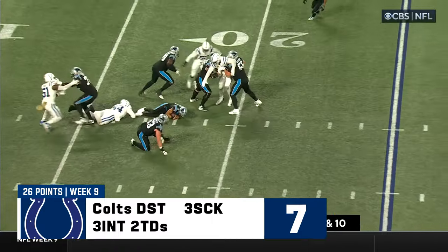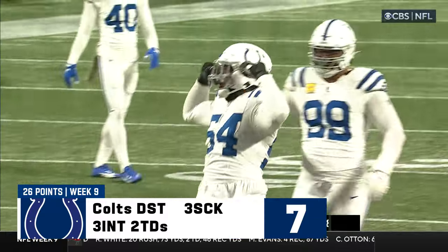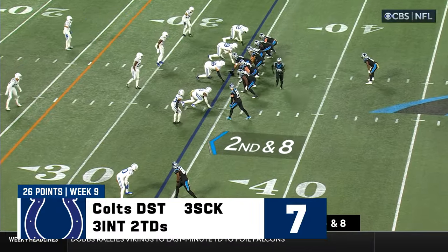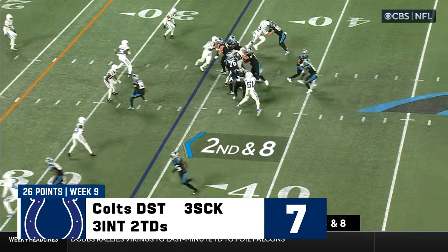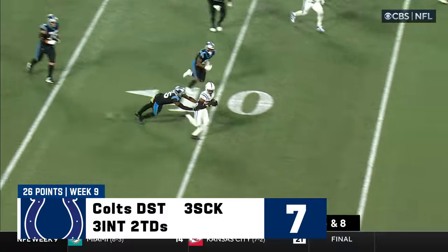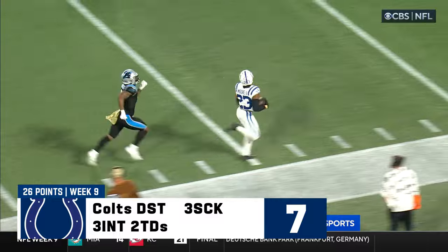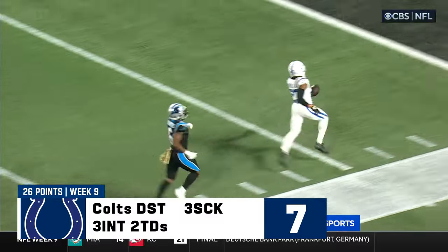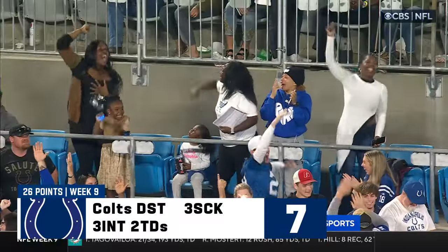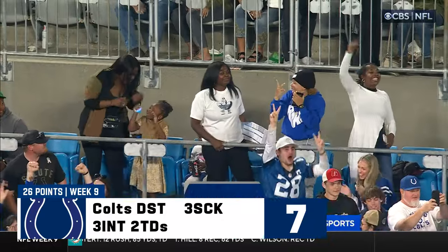First and ten. Young pressured and down he goes. Odangbo comes through and brings him down. Second — fake to Sanders. They come through — it's intercepted again, picked off by Moore. A foot race — it'll be his second pick six. His second pick six today, a 64-yard return.